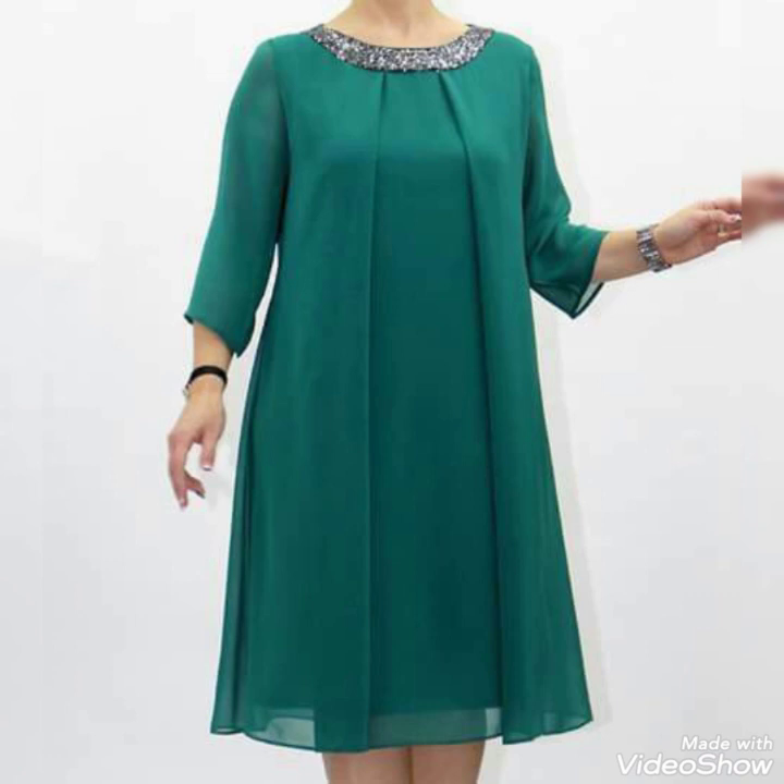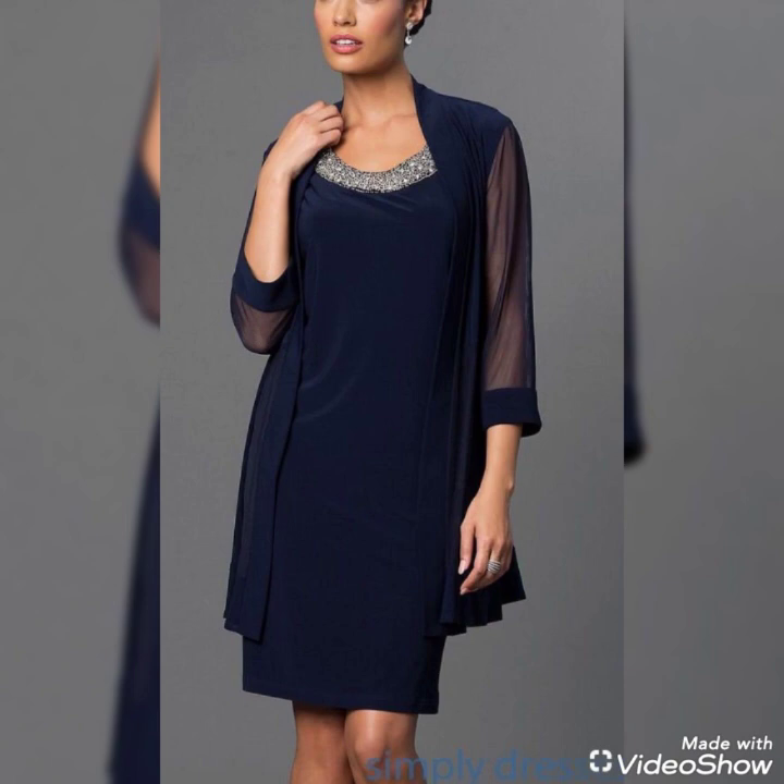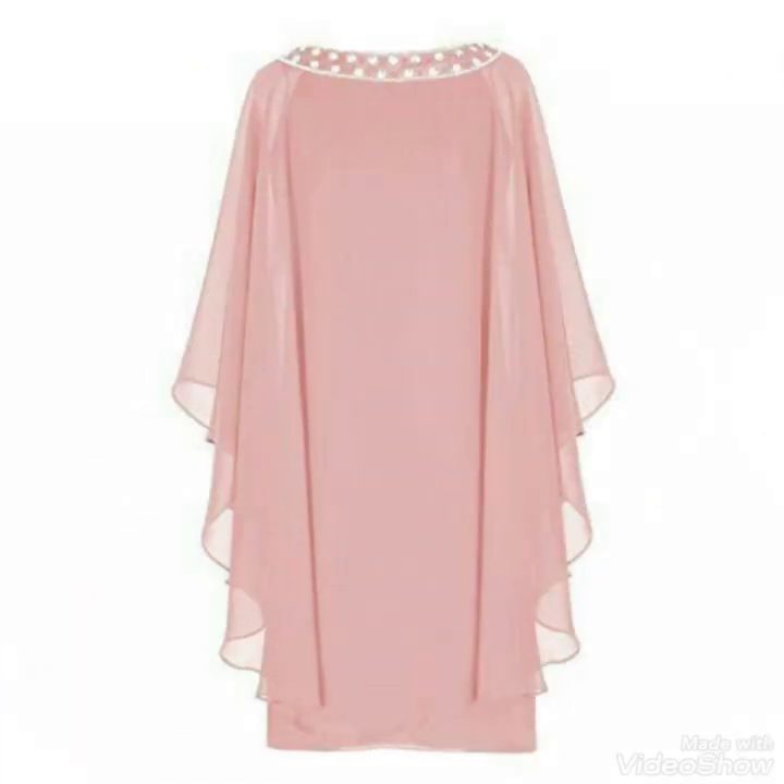All these chiffon short dresses and chiffon capelet dresses added in this video have beautiful and more beautiful designing ideas. You will easily wear and carry all these dresses. This capelet dress is having a beautiful look.